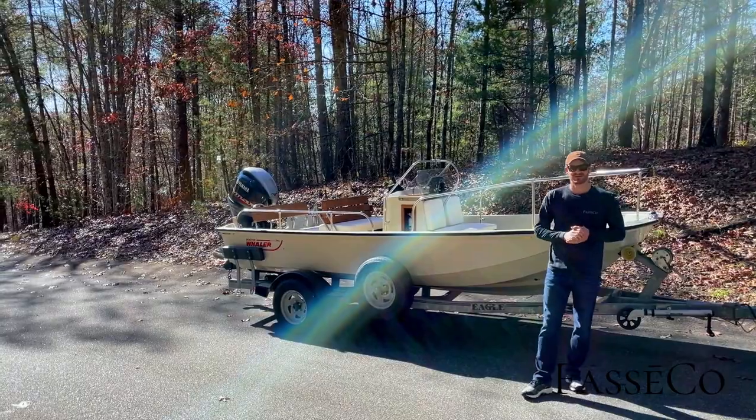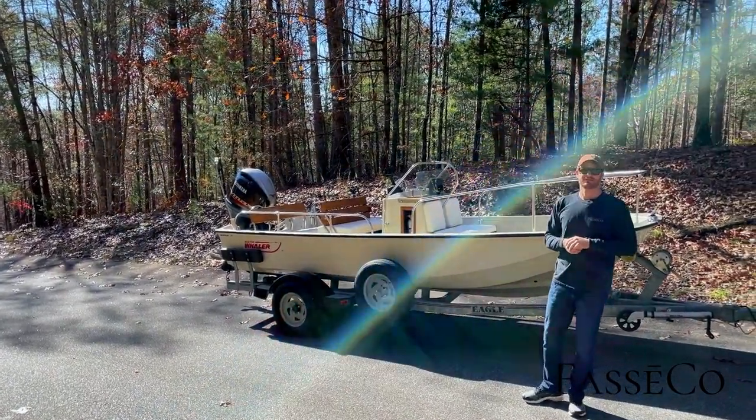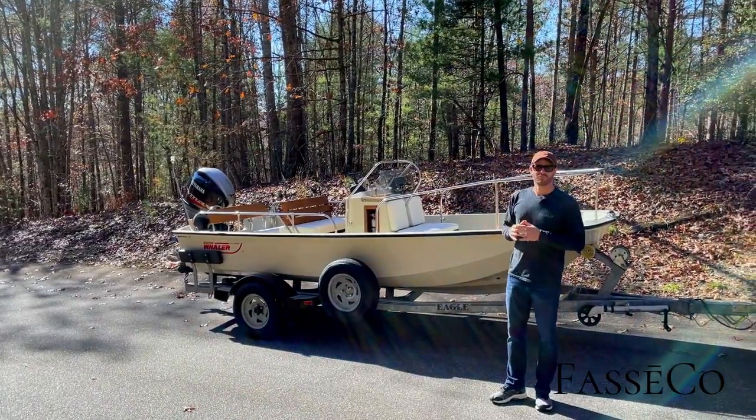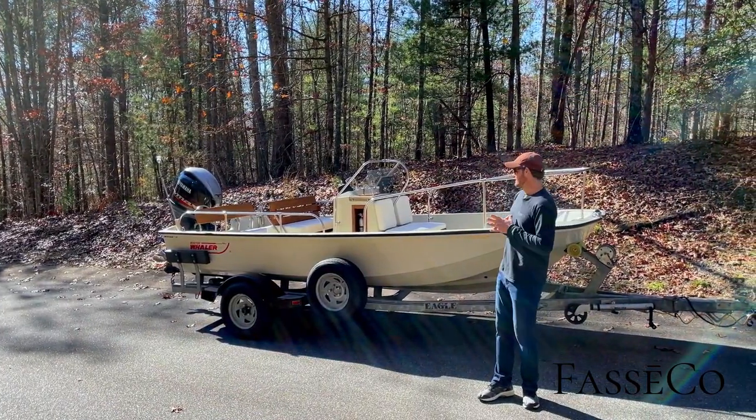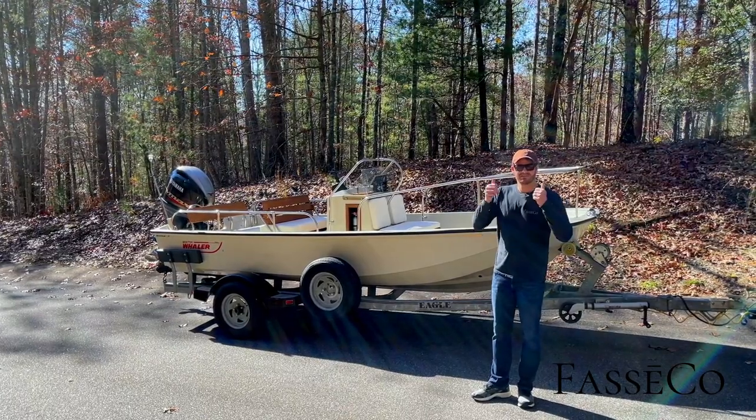That's our 17 Montauk video — thank you for following along on this build, and thank you Robert for letting us build this boat. I'm so excited to deliver it to you here on Lake Kiowee on this beautiful fall blue-sky day. I can't wait to see pictures of your family on this boat — I know it's going to make some great memories. Thanks again, and cheers.